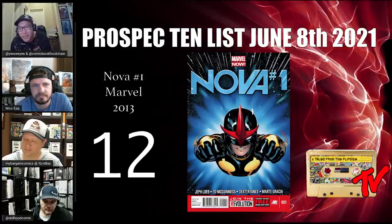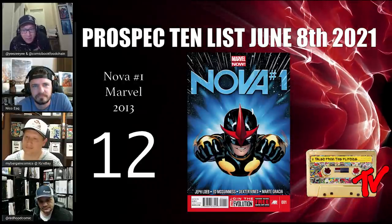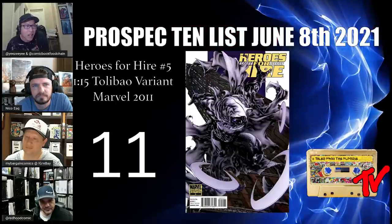At number 12, we have Nova number one. This is the first solo series of Sam Alexander, and with Kamala heating up, this is easily an easy play to pick up. Watch out for those second prints for this book as well.